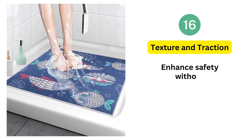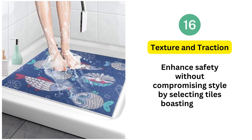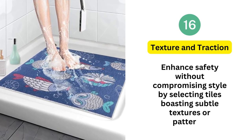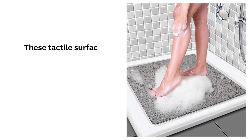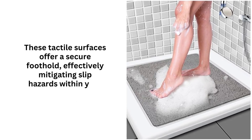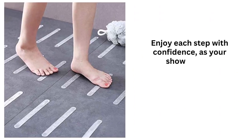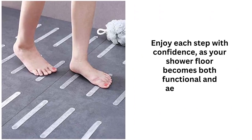16. Texture and traction. Enhance safety without compromising style by selecting tiles boasting subtle textures or patterns. These tactile surfaces offer a secure foothold, effectively mitigating slip hazards within your walk-in shower. Enjoy each step with confidence, as your shower floor becomes both functional and aesthetically pleasing.